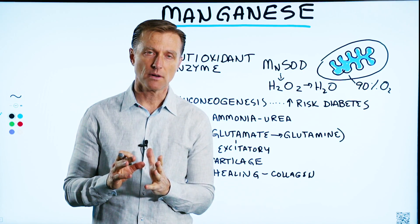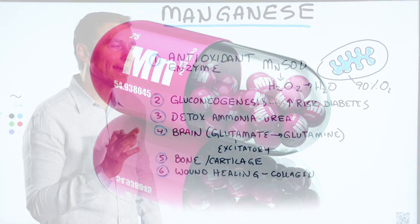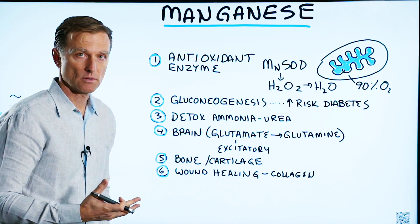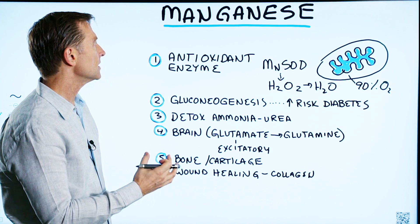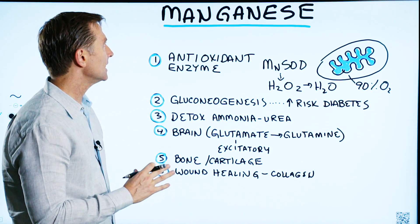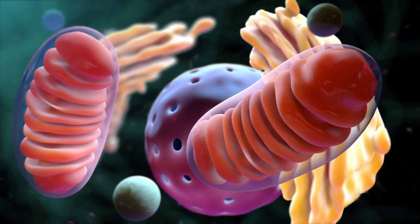We're going to talk about the hidden cause of a manganese deficiency. First, let me give you some basics on what manganese does in the body — it does a lot. It's a trace mineral, which means you don't need it in large amounts, just small amounts. But if you're deficient, it creates all sorts of big problems. Most of the manganese in your body is located in your mitochondria, the energy factory of the body.